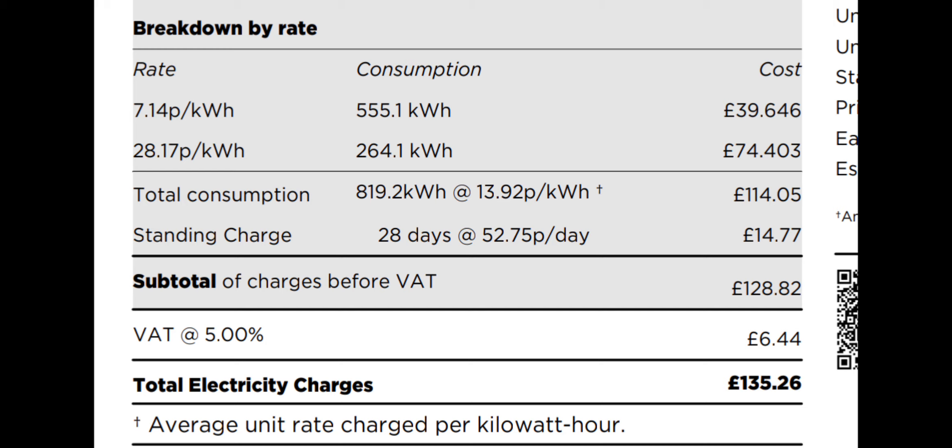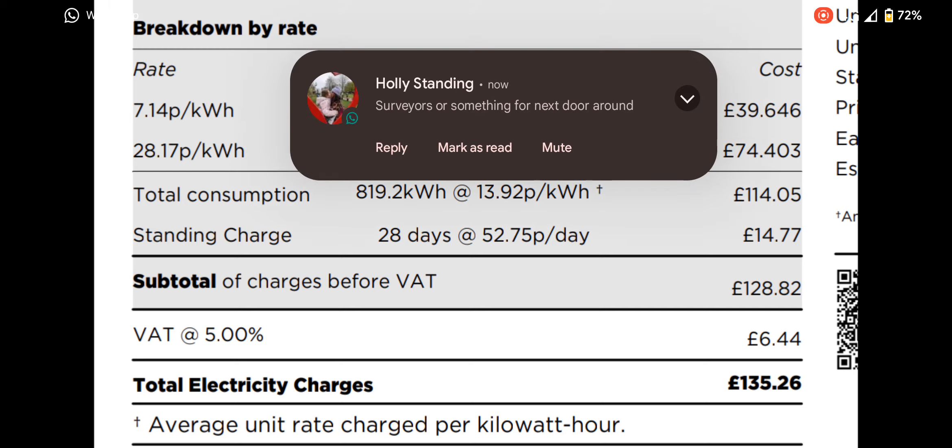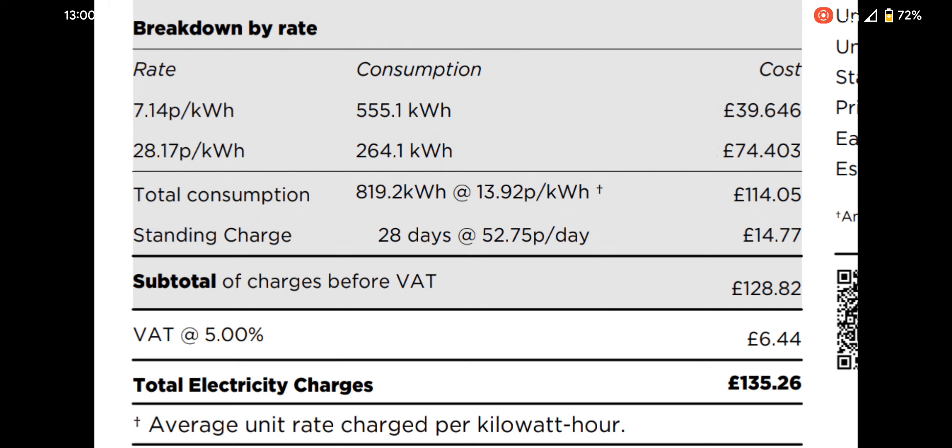It's £135, but I do a lot of miles. Have a look — most of my usage is at the low 7p rate rather than the 28p day rate. The price gap in March was still 28p, it hadn't come down to 24p, so I'm not paying any penalty for my daytime rate.